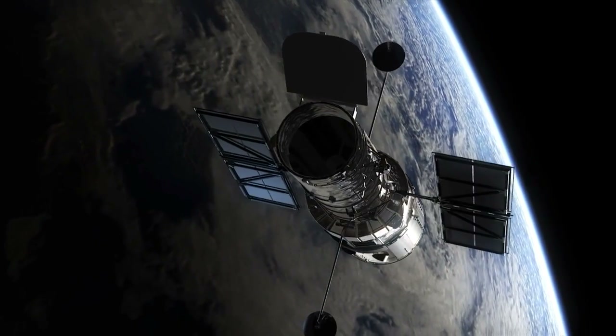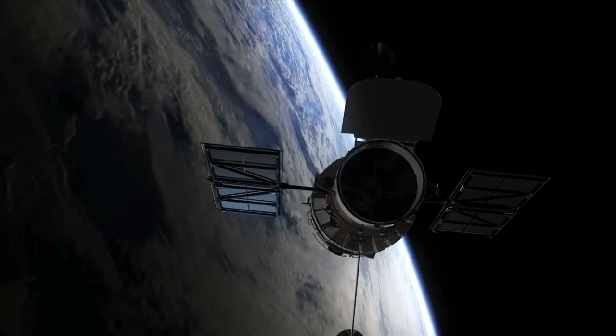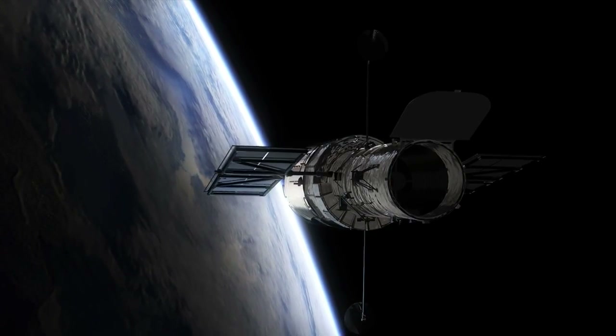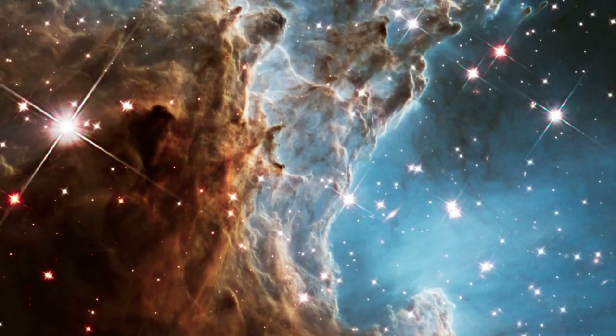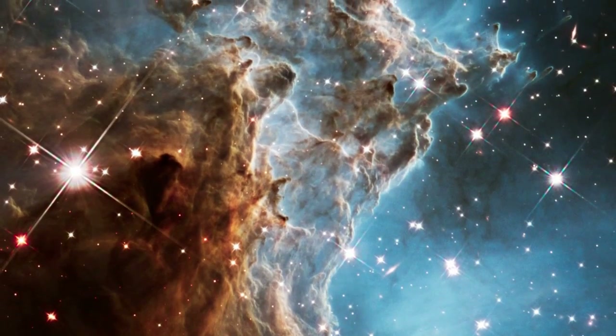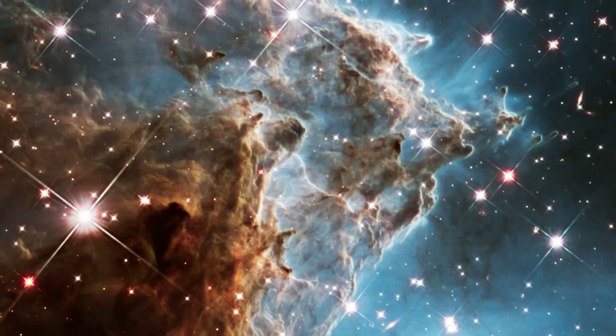To celebrate each new year of observing, the NASA-ESA Hubble Space Telescope captures stunning new images of the sky. This year, for its 24th birthday, the Space Telescope has released a new image of part of NGC 2174.